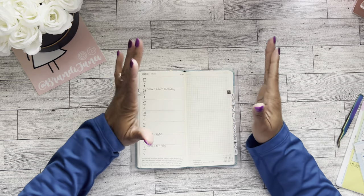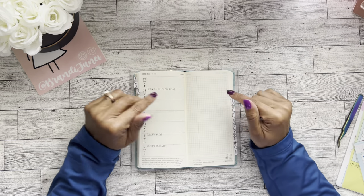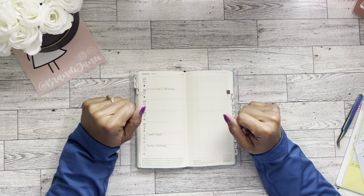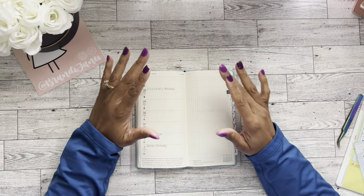Hello, it's Brandi Janae! Thank you guys so much for tuning into my channel today. In today's video I am going to be setting up my Hobonichi Weeks for the month of April. If you're interested in seeing this video, please be sure to go ahead and stay tuned.